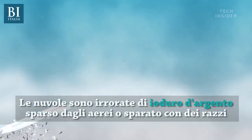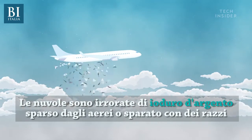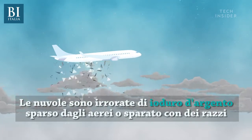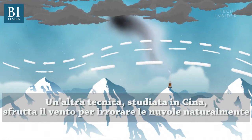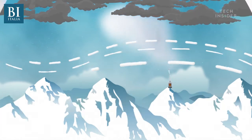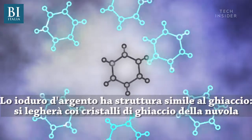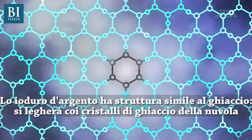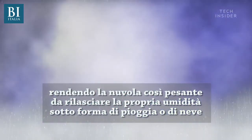Here's how it works. Silver iodide gets sprinkled into clouds by airplanes or blasted up into clouds on rockets. Another possible technique that China is exploring is using winds to naturally transport the silver iodide into the clouds. Silver iodide has a very similar structure to ice, so ice crystals in clouds will bond to it, making the cloud increasingly heavy until it releases its moisture as rain or snow.